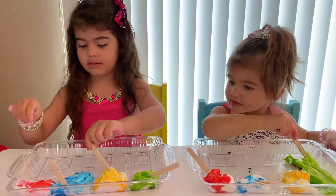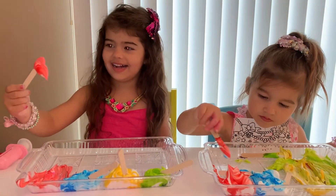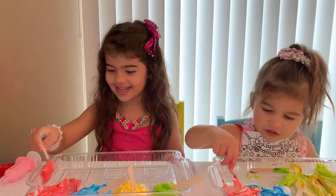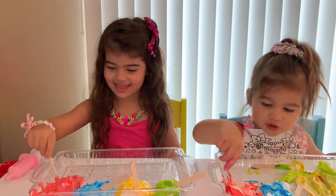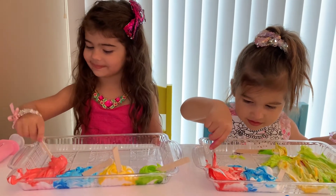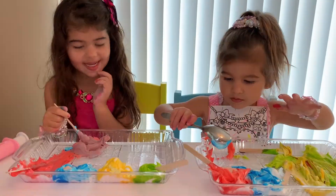Red, and blue, and yellow, and green. I want to put a drop. I want to put a drop for our boy. It's purple.